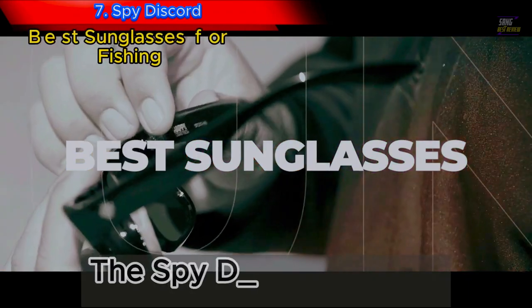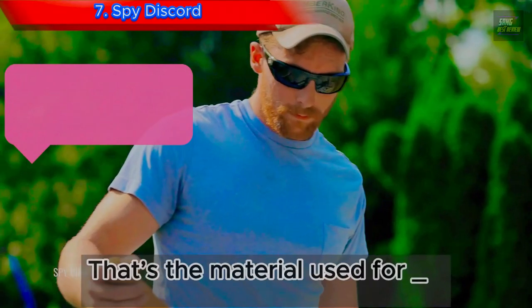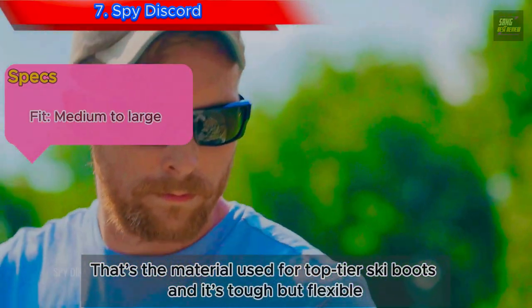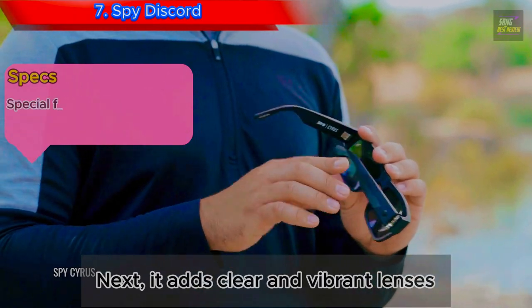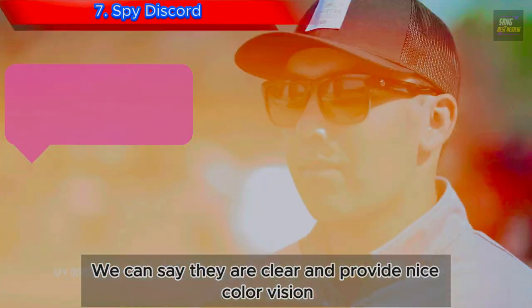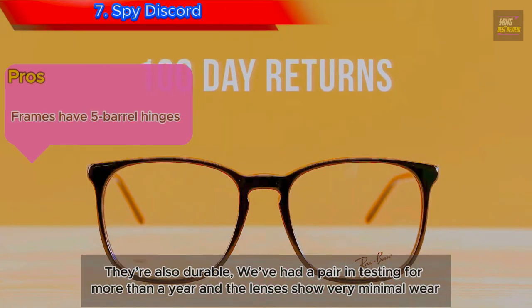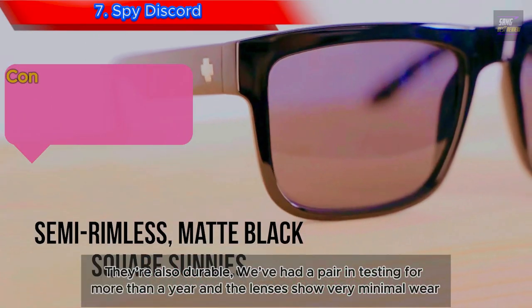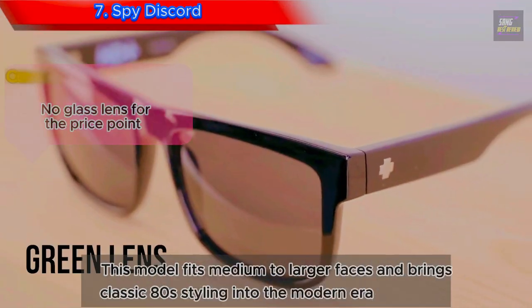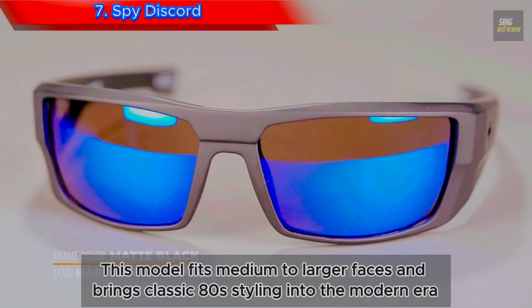Number 7: Spy Discord. The Spy Discord starts with super durable Grilamid frames — the material used for top-tier ski boots — tough but flexible. It adds clear and vibrant lenses that provide nice color vision. They're also durable; we've had a pair in testing for more than a year and the lenses show very minimal wear. This model fits medium to larger faces and brings classic 80s styling into the modern era.